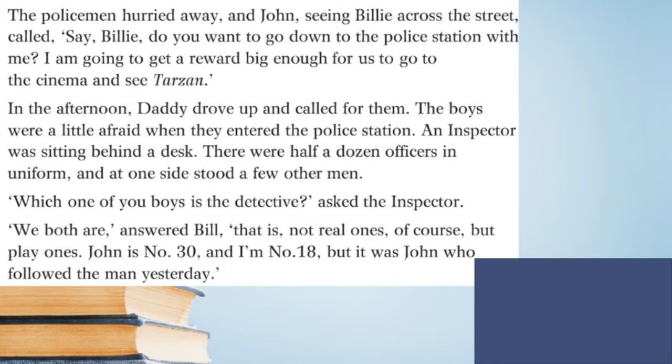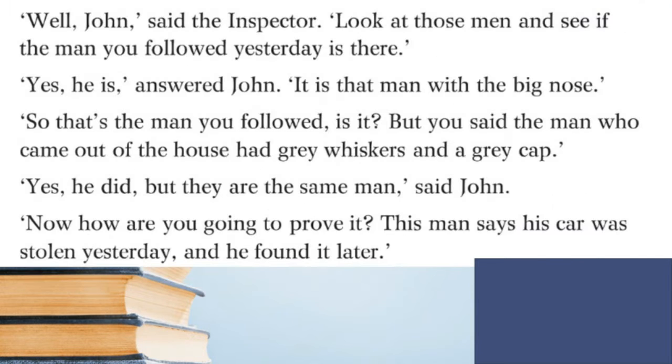The policeman hurried away, and John, seeing Billy across the street, called out: 'Say Billy, do you want to go down to the police station with me? I'm going to get a reward big enough for us to go to the cinema and see Tarzan!' In the afternoon, daddy drove up and called for them. The boys were a little afraid when they entered the police station — an inspector was sitting behind a desk, there were half a dozen officers in uniform, and at one side stood a few other men.